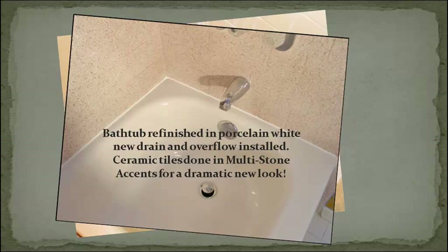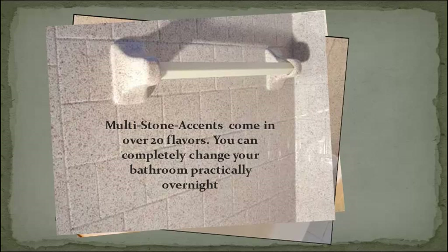This bathtub will be finished in white, porcelain white, new drain and overflow installed, and ceramic tiles done in multi-stone accents for a dramatic new look. Multi-stone accents come in over 20 flavors. You can completely change your bathroom practically overnight.